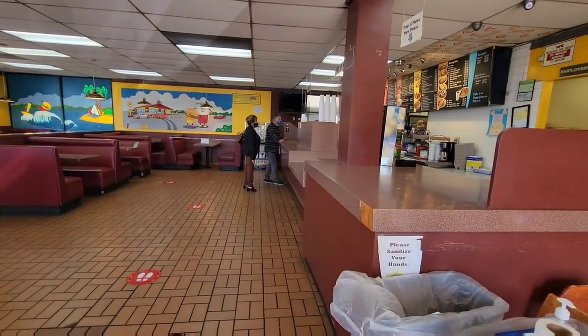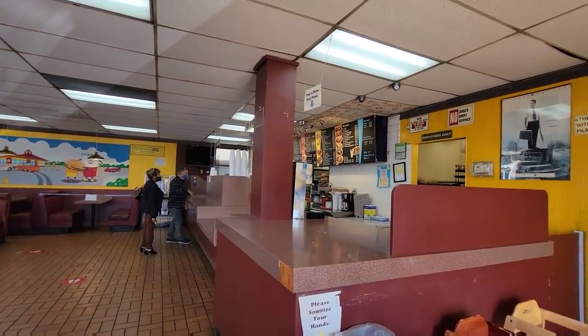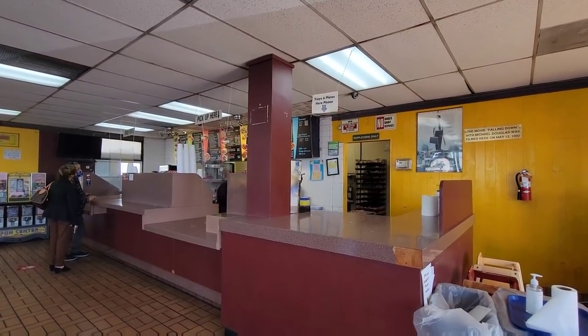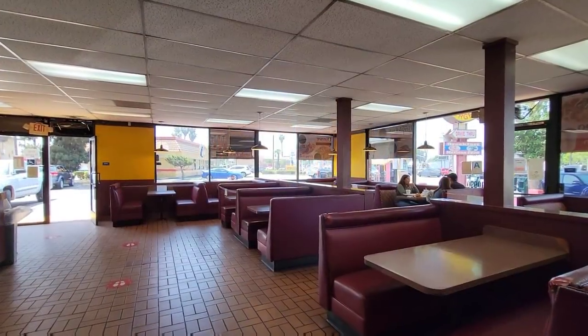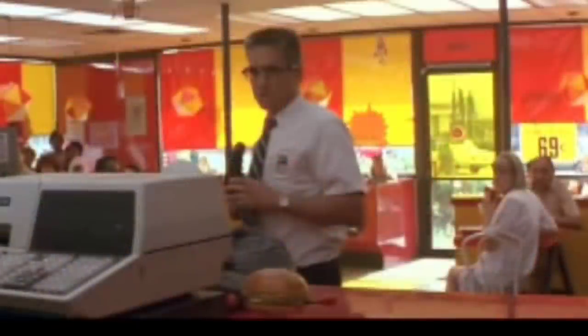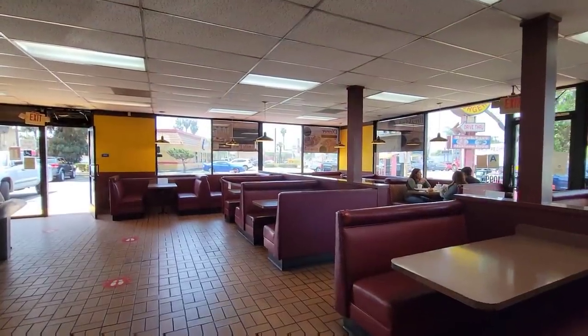D-Fens would have been standing right up at the counter with Sheila behind the counter taking his order, and Rick the manager comes from that kitchen door right there. The layout of the restaurant has changed a little bit — they got rid of the tables and chairs and it's all booths now — but you can still pretty much make out where everything happened.